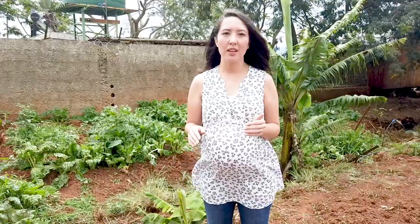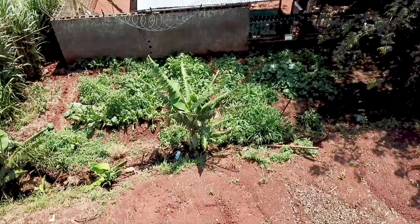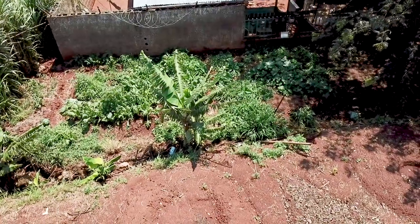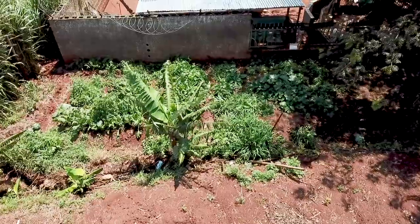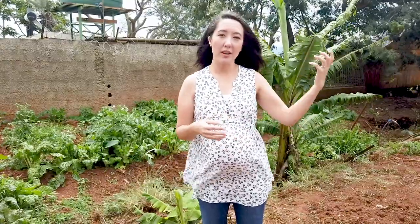Most pig farmers in Eswatini put their pigs on a large concrete slab for ease of cleanup and removal of manure, but here we challenge that tradition by putting our pigs here temporarily. Now it is a beautiful vegetable patch because we just let the manure lie where it was and we're using that fertile soil. We've moved our pigs to a new location where they will work on that soil, and it will become a beautiful garden in the future as well.